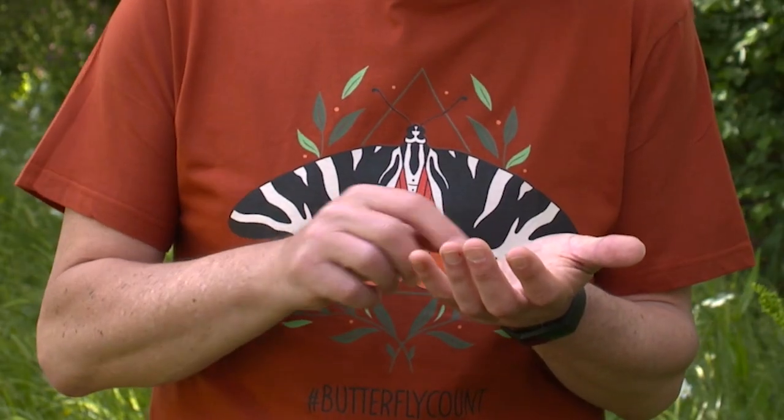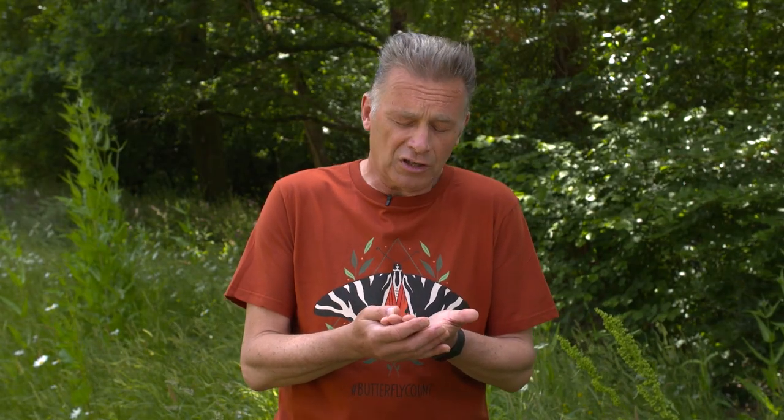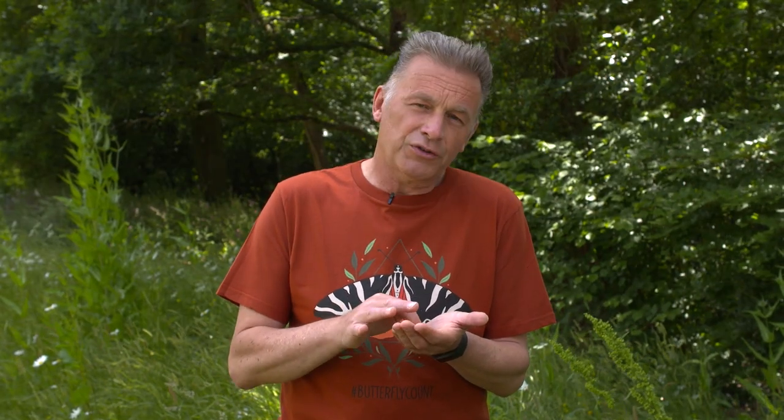I think the best way to encourage young people to get into butterflies and moths is to allow them to get close to them. If you're lucky enough to find a caterpillar, put it on the palm of their hand, gently hold their hand so it can't be dropped, and just let them feel the tickle of its little legs. I remember the tickle of those legs climbing up my fingers, looking at those lackey moth caterpillars and being totally entranced.